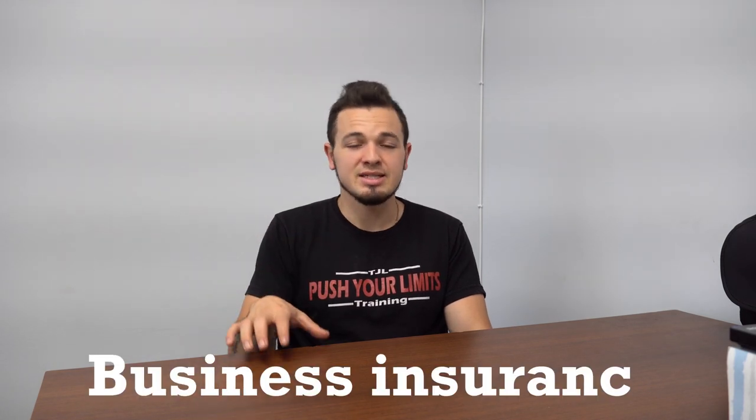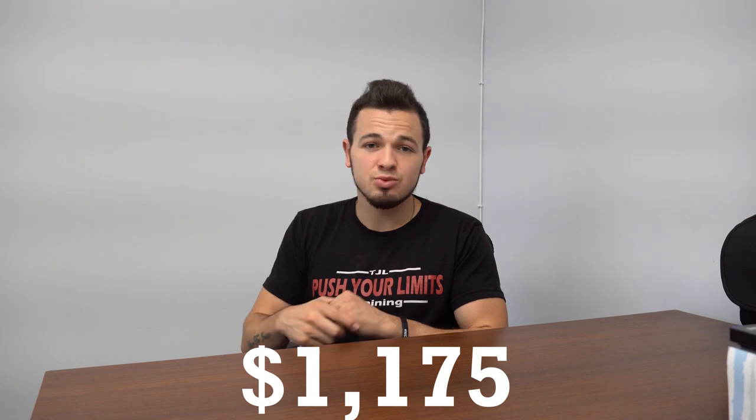Step four was getting my insurance. I had insurance previously, but that was a lot cheaper and simpler because I was training out of other facilities — I didn't have my own space. So I had to completely switch up my insurance. The insurance for this space, having players train here, was completely different and actually very complicated to get. I went through an insurance provider called Camp Team. Took a lot of researching, calling, and being on the phone to finally get it done. That cost was $1,175, and that was actually the first of two insurances, which we'll cover toward the end.